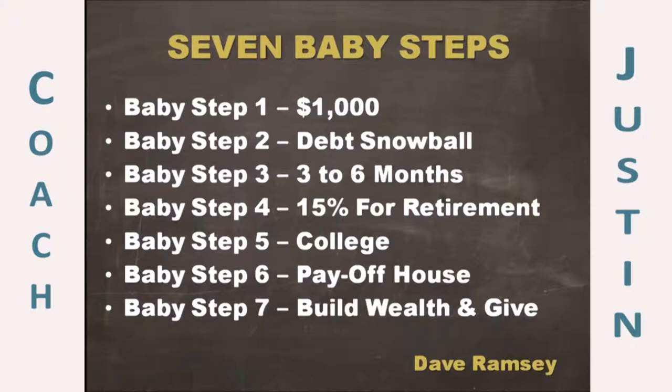Baby step one is $1,000 cash in the bank. The second thing is the debt snowball — pay off all debts smallest to largest, everything but the house. Pay minimums on everything but the smallest debt, then attack one debt at a time until you've paid them all off. Baby step three: raise your emergency fund from $1,000 to three to six months of expenses. Baby step four: 15% for retirement. Baby step five: save for the kids' college. Baby step six: pay off the house early. Baby step seven: build wealth and give. We will come back to this and show you how the credit score impacts these baby steps.